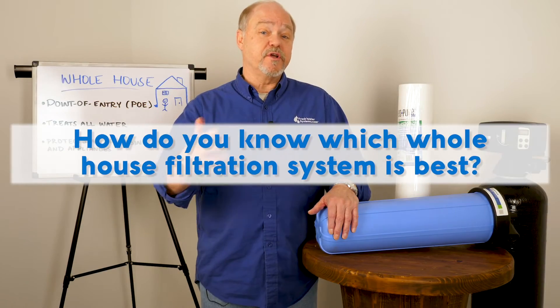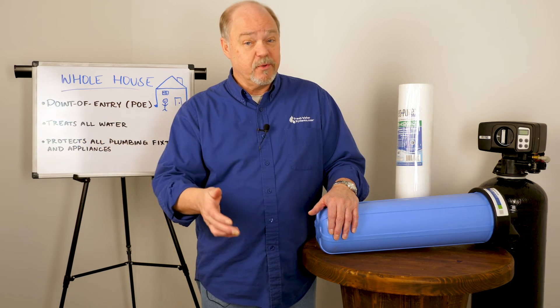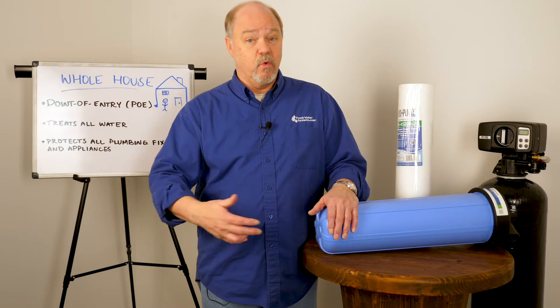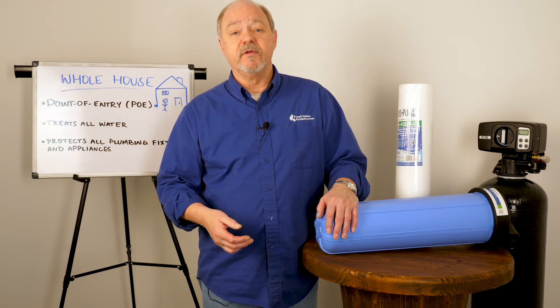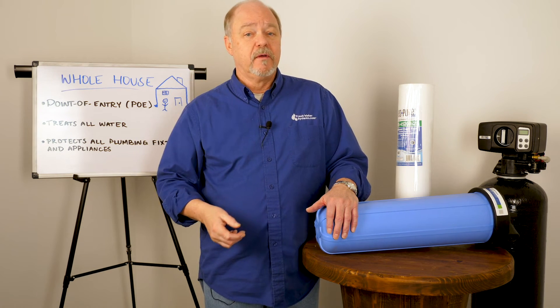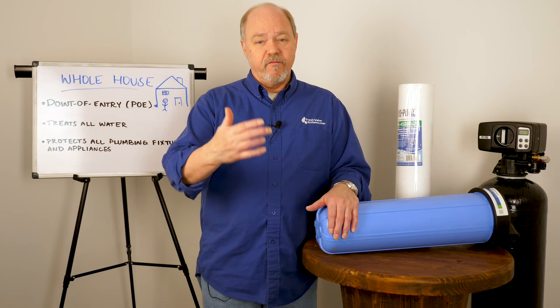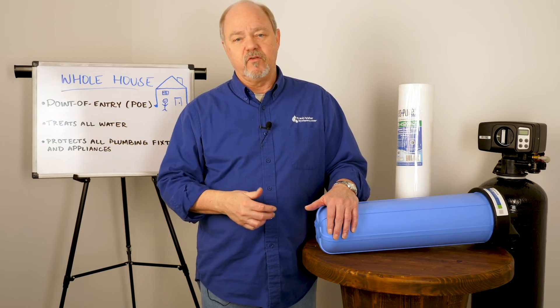How do you know which filtration system is best for your whole house? That's going to be determined by what your problems are, what you're trying to improve on. You certainly want to buy equipment that's reputable, found to be reliable, and designed to solve your problem without going over the top doing things you really don't need.